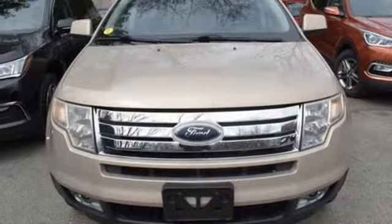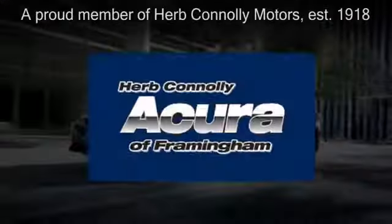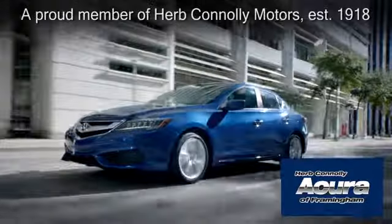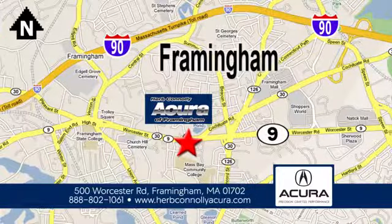Come in and test drive this red hot crossover today. Herb Connolly Acura of Framingham, part of the Herb Connolly Automotive Group, where the customer comes first. We're located at 500 Worcester Road in Framingham.